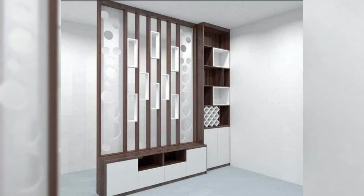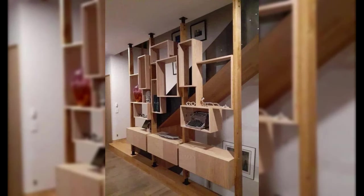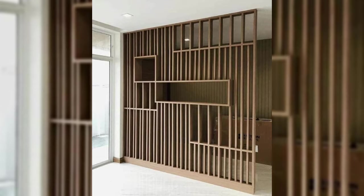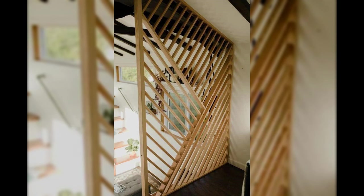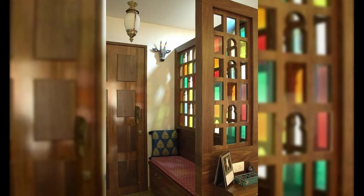Number three: customizable partition wall solutions. Customizable partition solutions provide a wide range of possibilities for individuals looking for something special and personalized. Users of modular partition systems can mix and match panels to create unique designs that reflect their own preferences. Craft-inspired dividers and customized photo displays are examples of DIY projects that give a living area a unique touch.